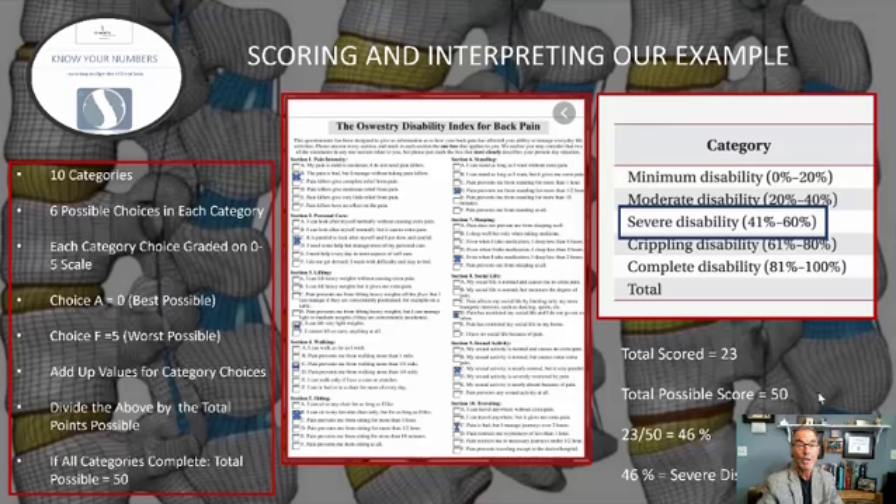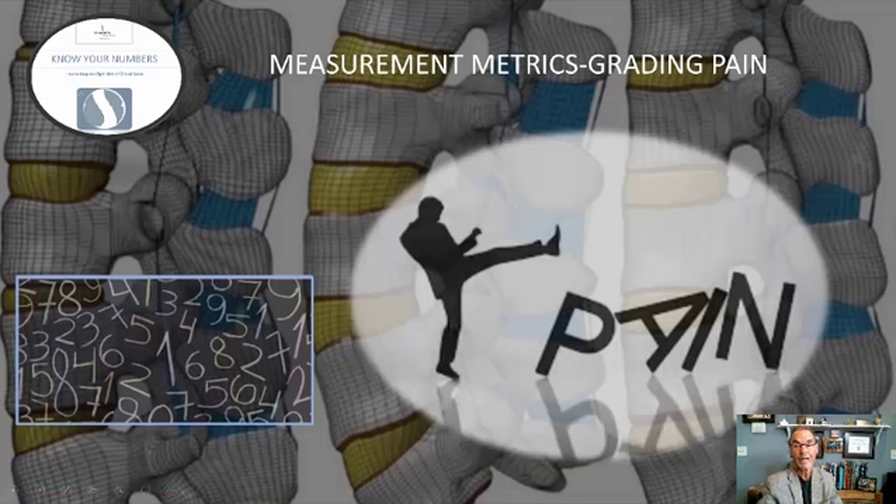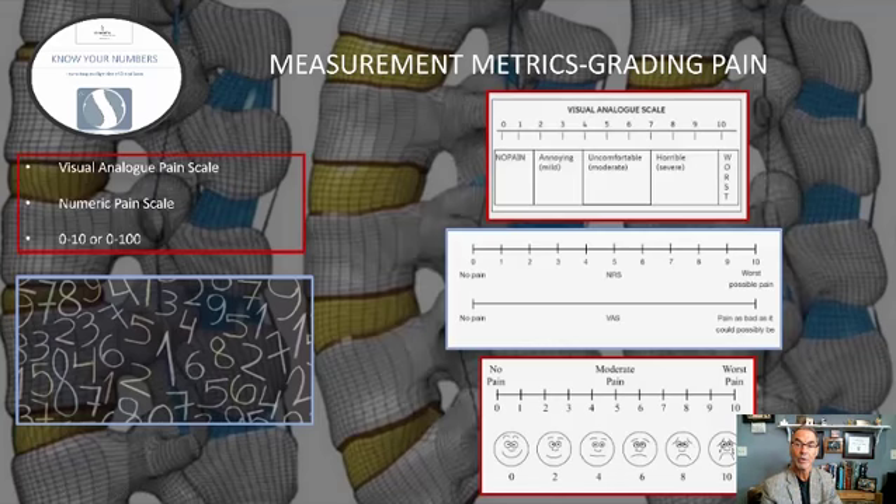Now, let's move forward and talk about pain. I've said it's simple and straightforward — 0 to 10, or 0 to 100. Most of you have seen these scales where 0 is no pain, and then it goes to annoying, uncomfortable, horrible, worse. There are various ways that this can be done.